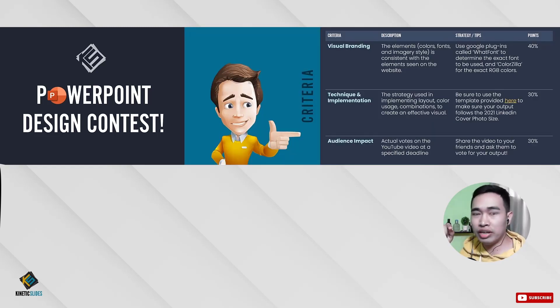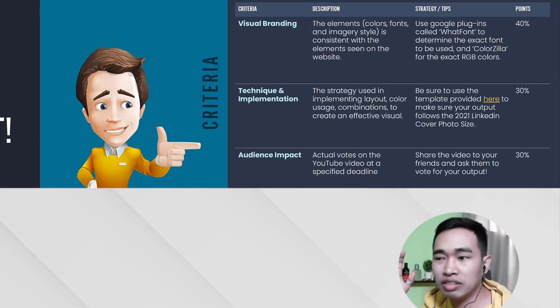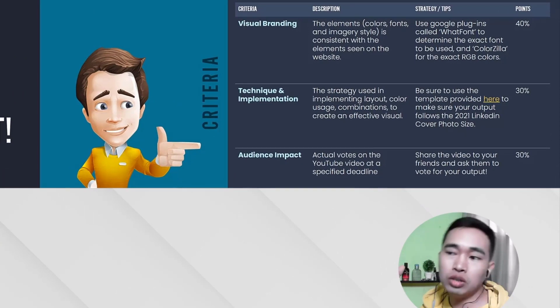So the criteria — we only have 3. The first one is visual branding. The elements, the colors, and the fonts — how you consistently use them — these elements as seen on her website or her Instagram or other social media platforms. And that's 40%. It's the biggest weight, so if you fall short on visual branding, that's a big problem.